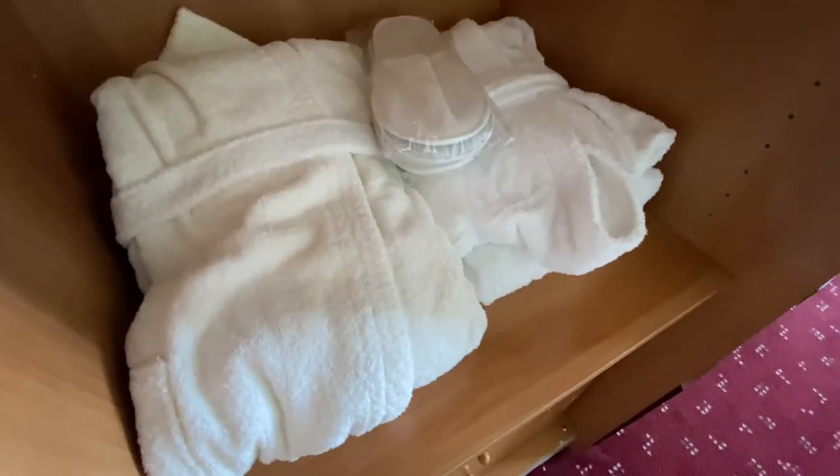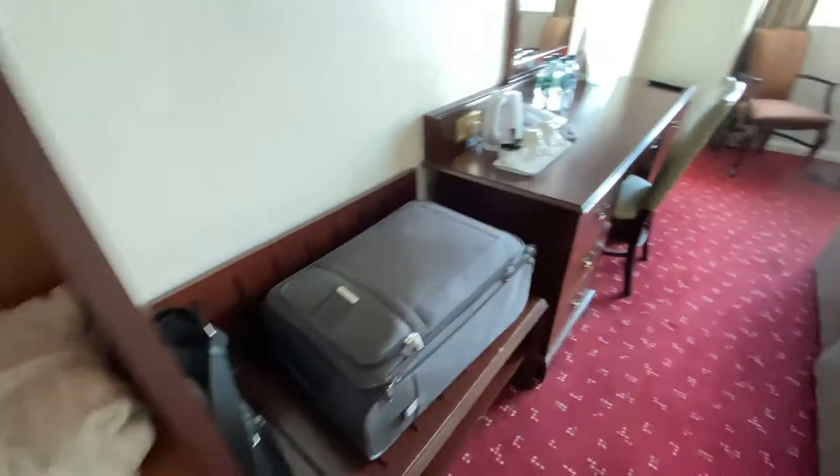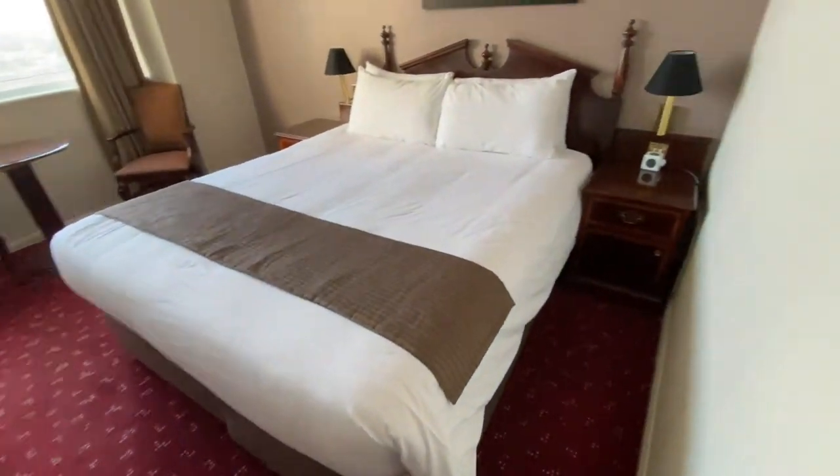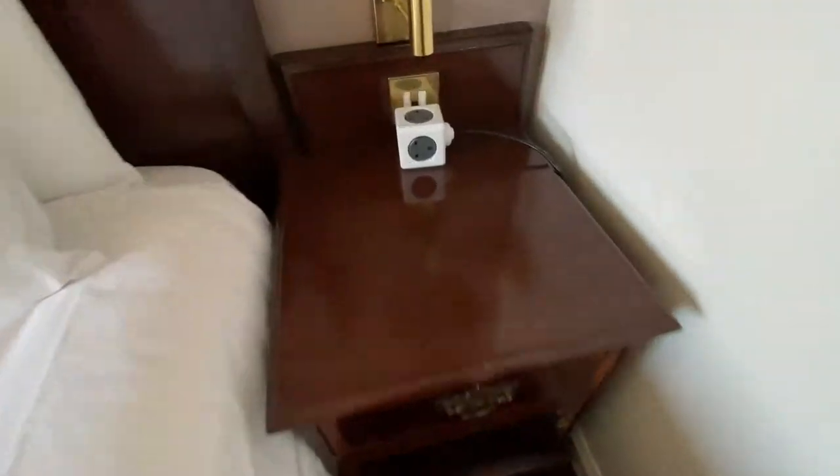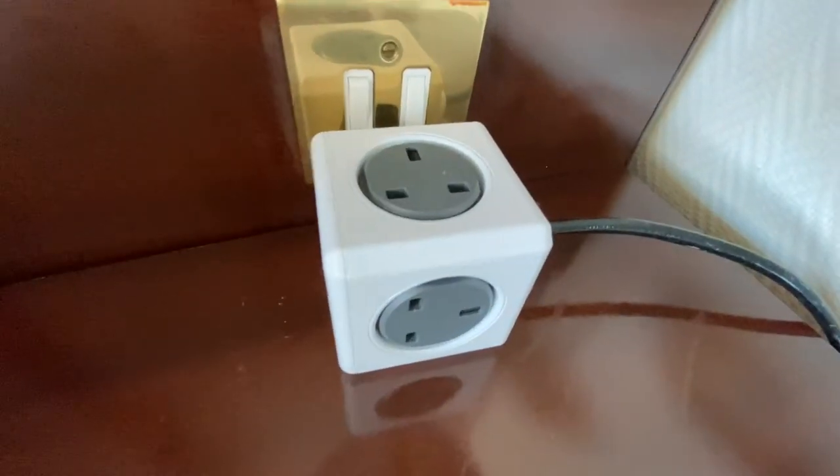It has got an iron board which is very well appreciated because we're here for work — it's going to come in handy to iron those shirts. Dressing gowns and slippers. Big bed. Some socket thing by the bed — never seen one of those before.